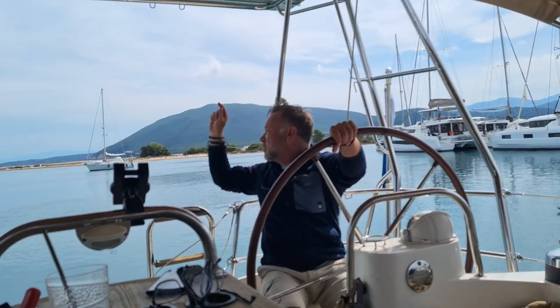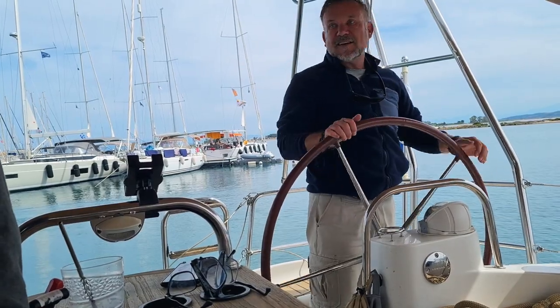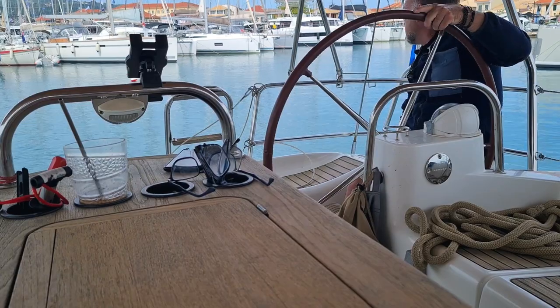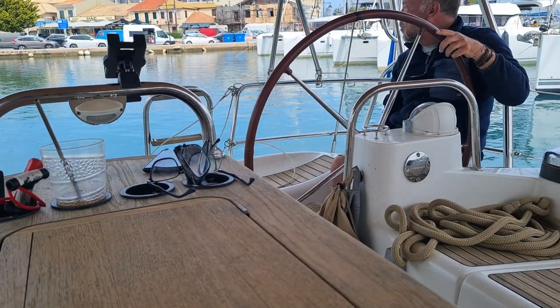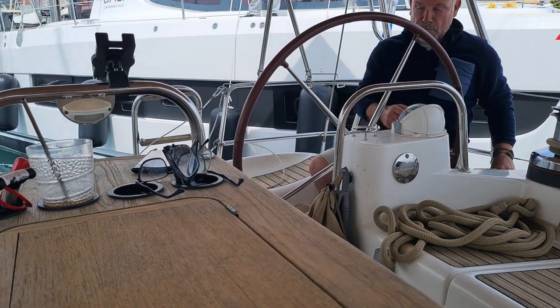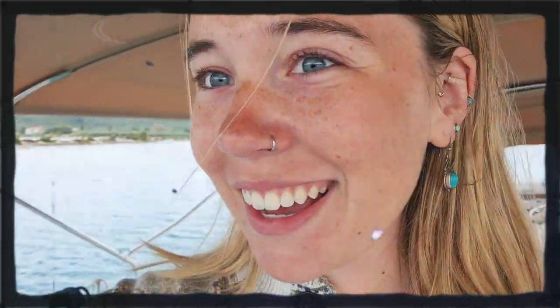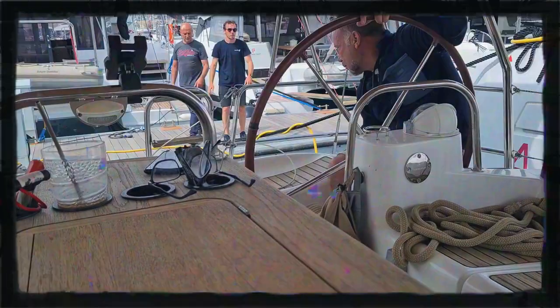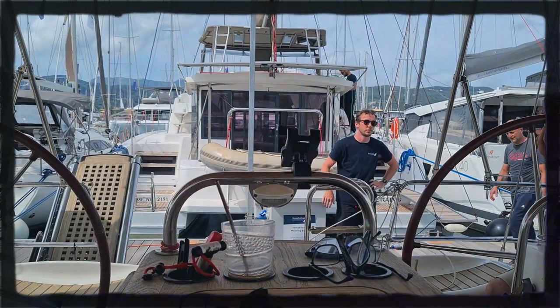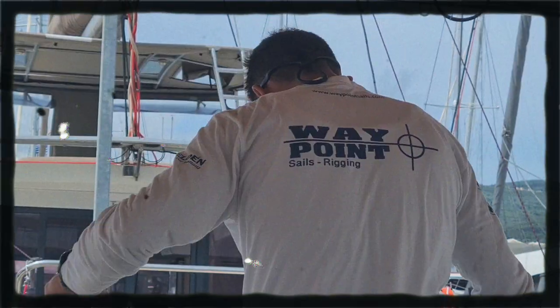Where are you thinking of going? After another hour manoeuvring and waiting for a berth — which we seem to have been cursed with this week — with the help of the Ionian Sails team, we finally docked in Lefkas. Soon, more technicians will arrive to finish the job, installing blocks on the solar arch davits for the dinghy pulley system. While waiting for these final touches, we decided to take a brief detour.